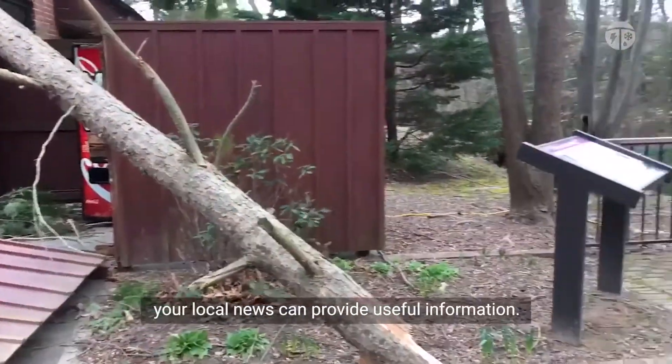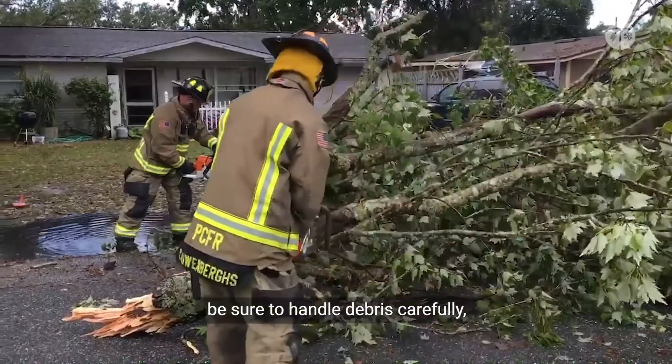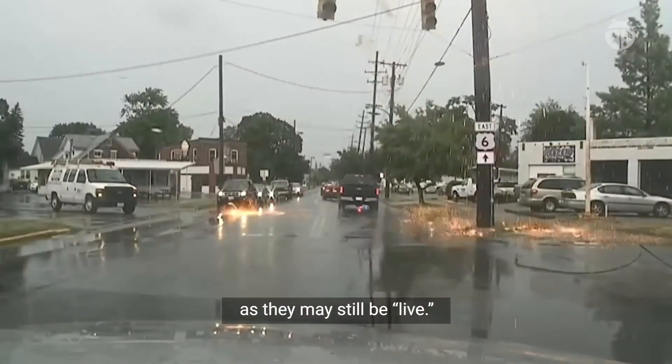Even after the storm, your local news can provide useful information. When cleaning up, be sure to handle debris carefully and avoid downed power lines, as they may still be live.